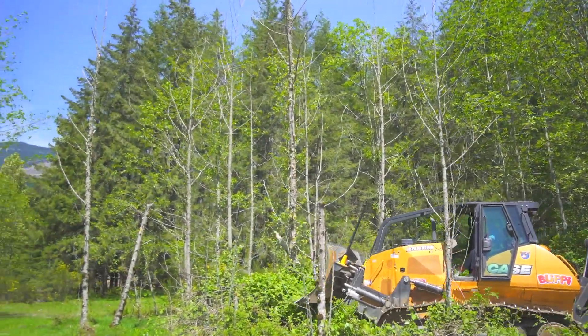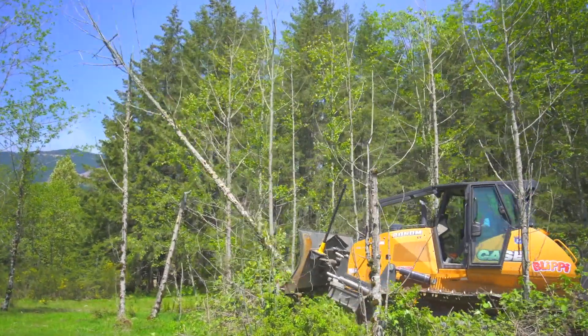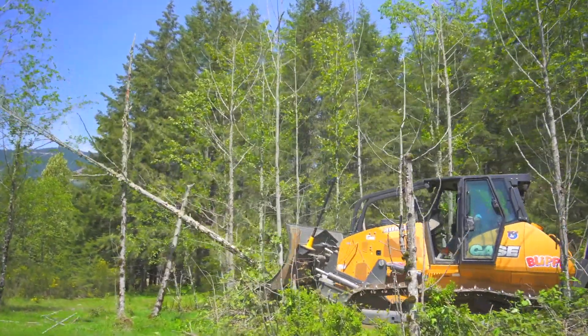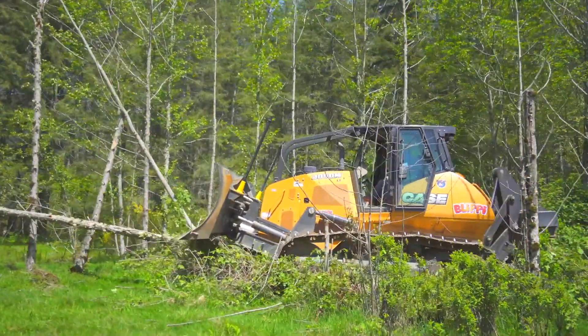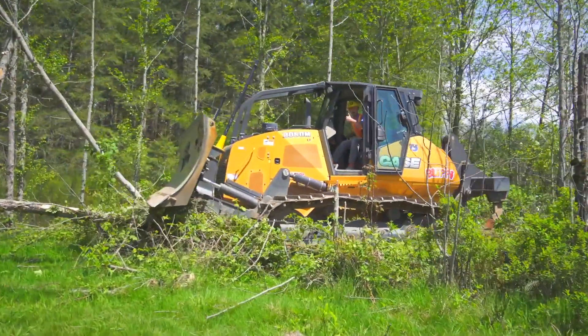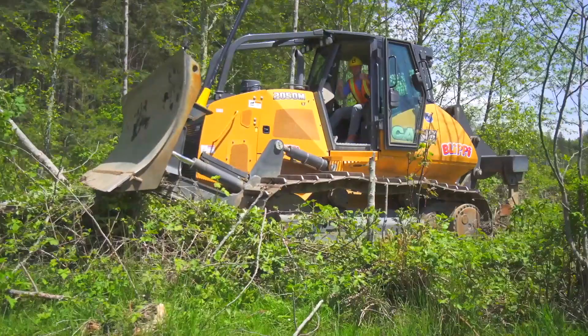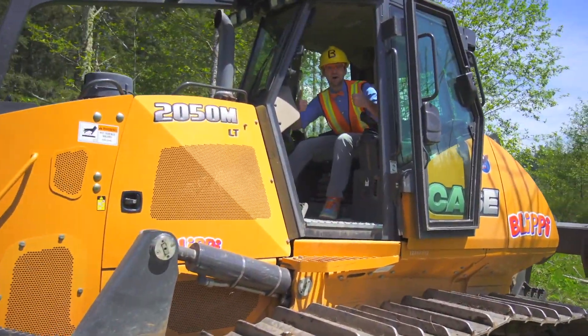What I'm doing here is bulldozing down some old dead trees, so then it'll make some room so we can plant some new ones. Did you see that? I love bulldozers.